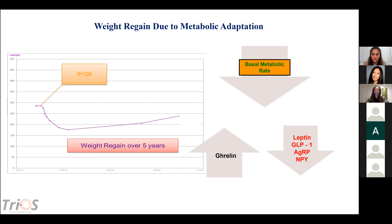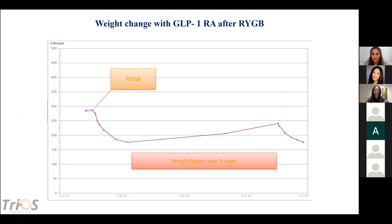On this patient we decided to utilize liraglutide, and the patient was able to achieve meaningful weight loss — greater than 5-10% — and even reached a weight lower than their post-operative nadir. This was consistent with our clinic findings and the published study, particularly with patients after bariatric surgery.